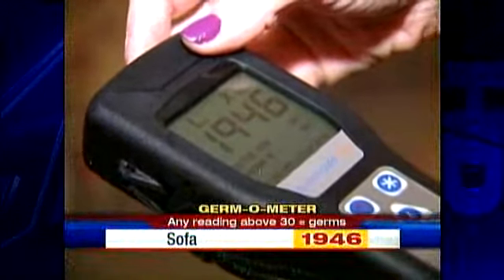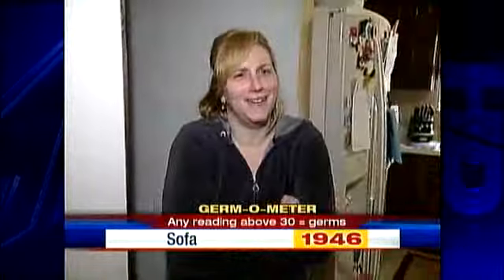With a sick child hanging out in the living room, we tested the sofa, which turned out to be the most germy thing we tested. The reading: 1,946. The homeowner was shocked: 'That's brand new furniture — it's only three months old!' Mrs. Germ-Free replied: 'Something's living on your sofa. MRSA can live on blankets for up to seven months.'